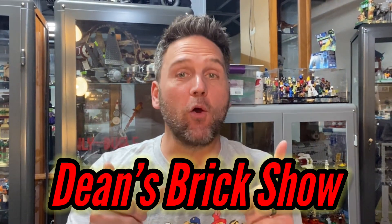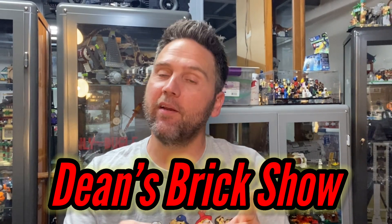Hello there, it's me, it's Dean, and yes, you're watching Dean's Brick Show. I just want to say thank you for joining me, and if you haven't done so already, please go ahead and hit that subscribe button and also hit that bell so you can be notified with all my future releases.